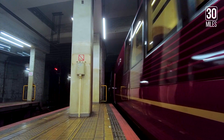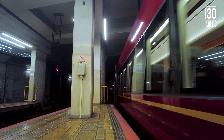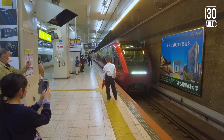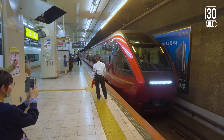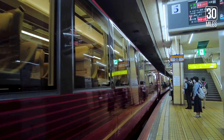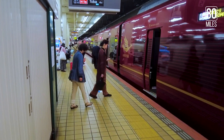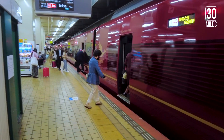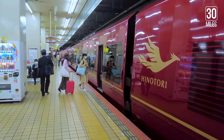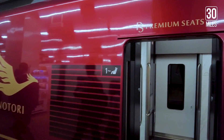Here comes our ride for the day — the Hinatori Kintetsu 80,000 Series. The golden Hinatori logo is placed against the deep red exterior of the carriage, which involves a triple layer metallic coating.